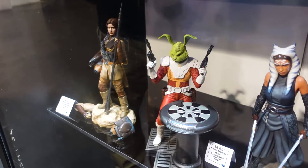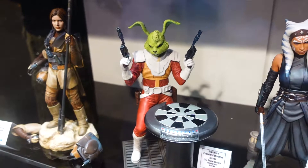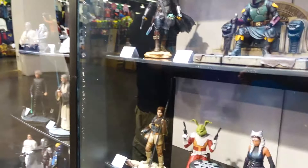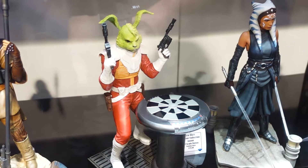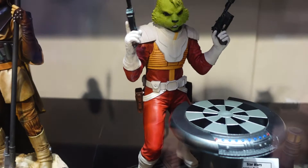There's not a lot of Jaxxon merchandise — there never really has been. He was one of the more popular characters from the original Marvel Star Wars comics, but often overlooked. Recently he's returned to comic book pages, and now there's an uptick in merch. Hasbro did a comic pack version in their Black Series line, but the Gentle Giant statue blows it out of the water — he's in an awesome action pose with both blasters drawn, standing in front of the Dejarik table.